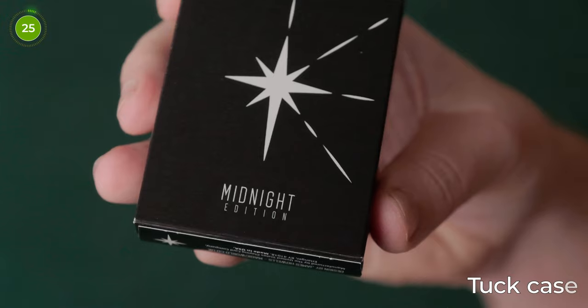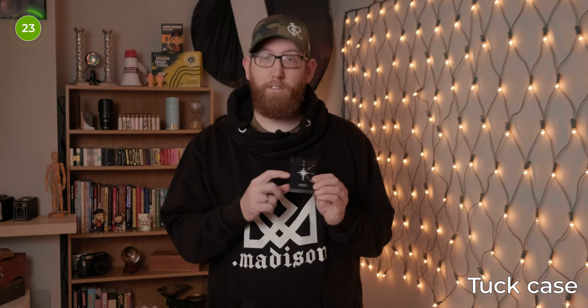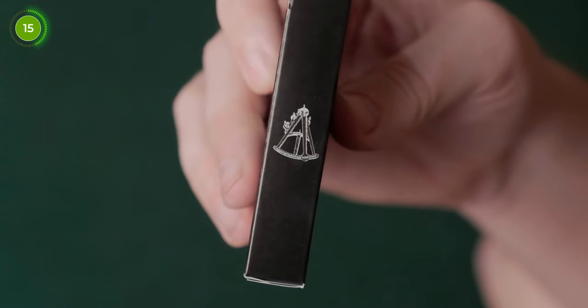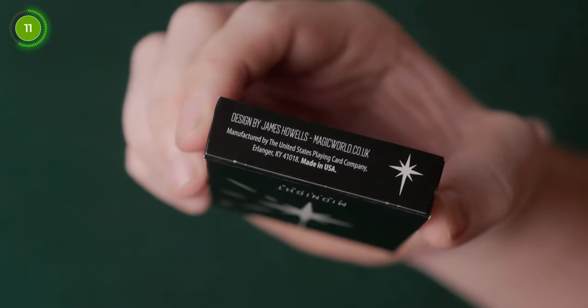Let's get started with the deck and the tuck case. It's a black case which features the large North Star logo on the front and the text Midnight Edition underneath that. On one of the sides there's text saying North Star Playing Cards, and on the other side is a sextant.